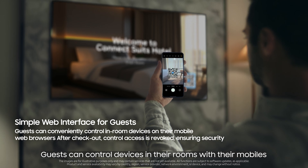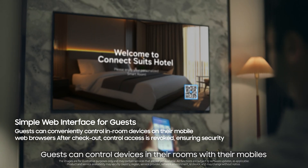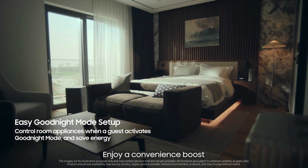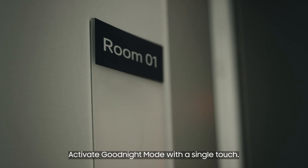Guests can control devices in their rooms with their mobiles, without the need to install apps or log in. Activate goodnight mode with a single touch.